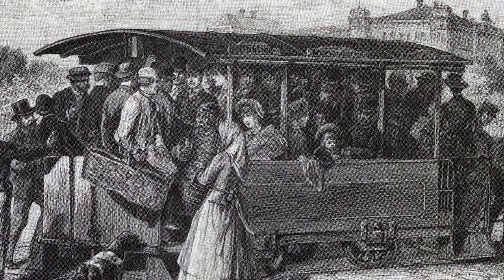Vienna's tram network is the fifth largest in the world. It is a primary method of transportation in this city, and it all started back in 1865 with the horse and carriage and the first tracks.